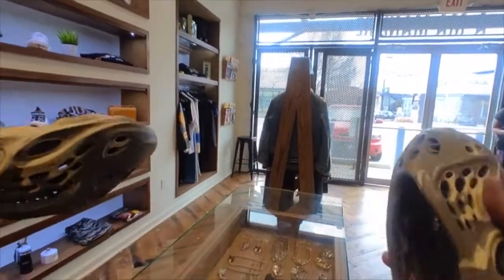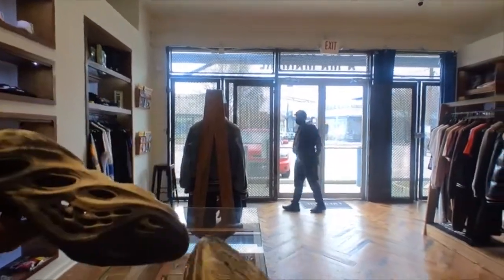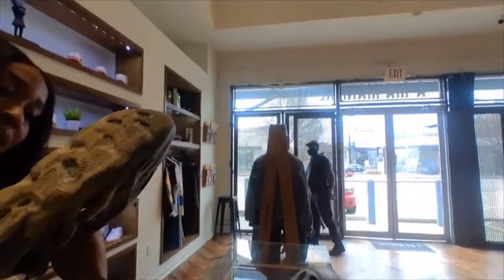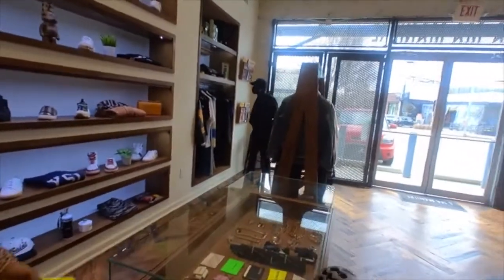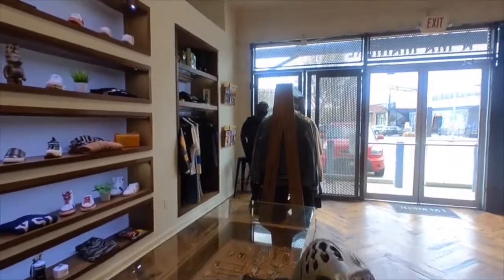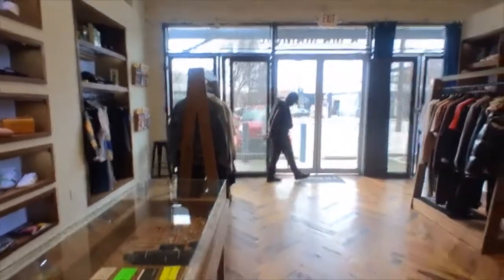So I'm out $7. The store employee pointed out that the holes on mine were different from the authentic pair. He noted they were almost a good fit, but not quite. He said they're probably not the $250 I was hoping for — and I guess that's why they ended up at the Goodwill.